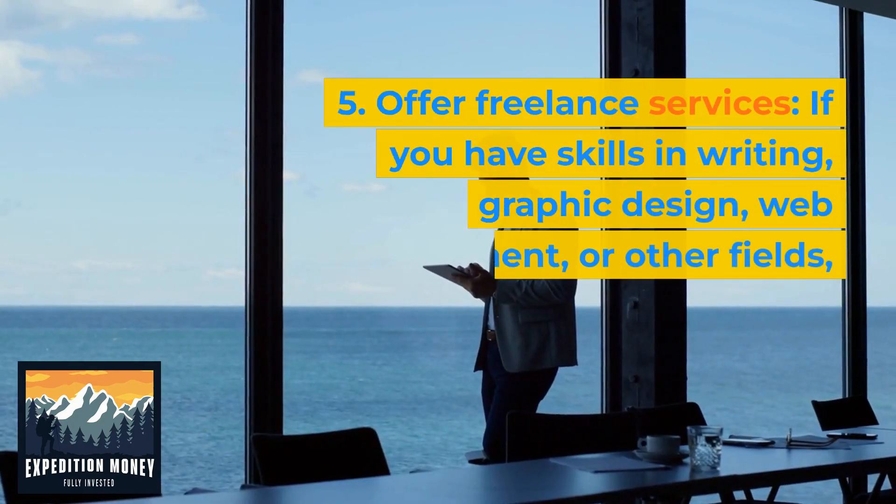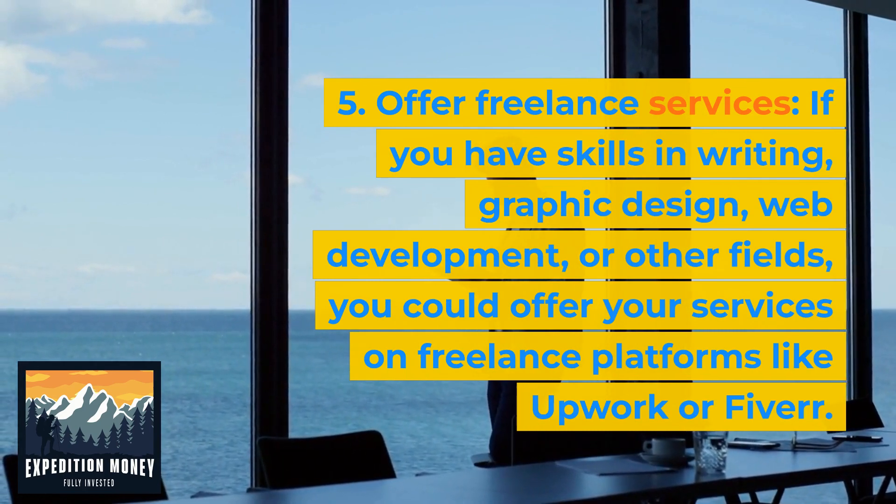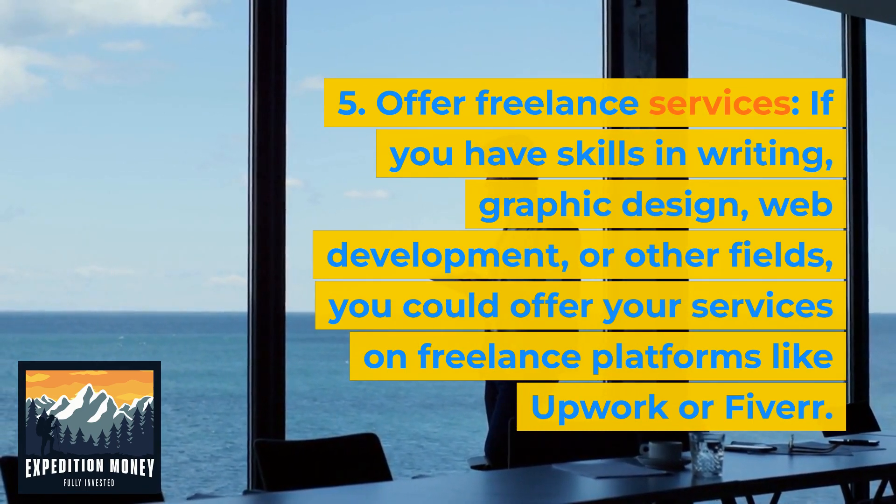Offer freelance services. If you have skills in writing, graphic design, web development, or other fields, you could offer your services on freelance platforms like Upwork or Fiverr.